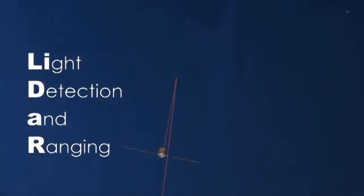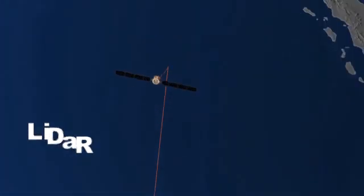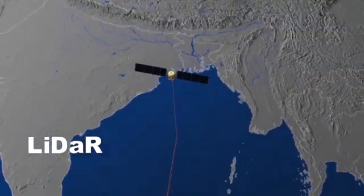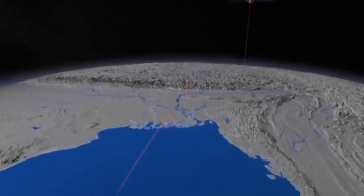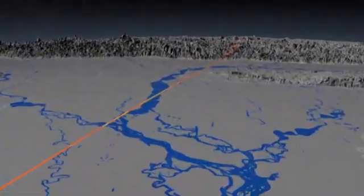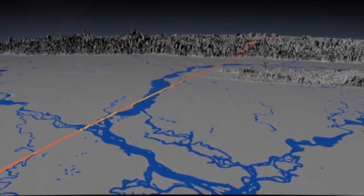A special type of remote sensing called light detection and ranging, or LIDAR, is a type of active remote sensing that uses lasers. LIDAR is used by everyone from farmers to help fertilize their crops to engineers, who use it to help them survey the land.